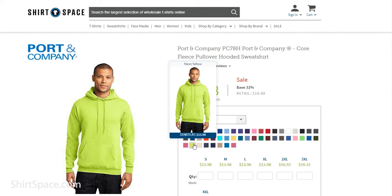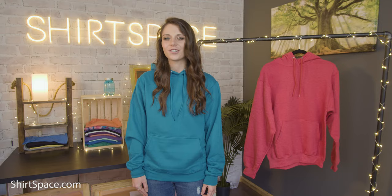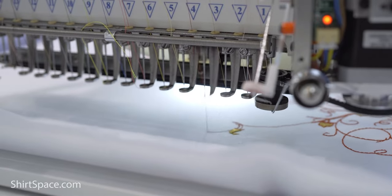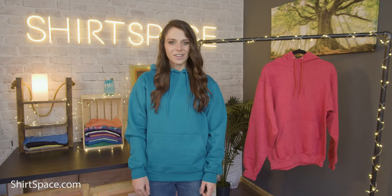Port & Company passes along the message that if you are choosing a 50/50 cotton-poly blend neon color, take special care when printing. Heat transfer vinyl is safe, but as always check your manufacturer's heat settings to make sure you don't burn your sweatshirt. Embroidery is safe, but we do recommend continuing your search to look for a 100% cotton sweatshirt if you're trying your hand at tie-dye.